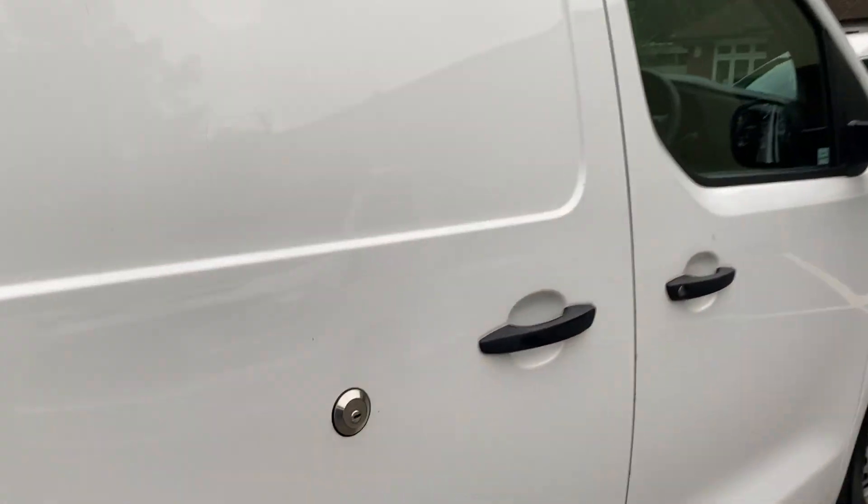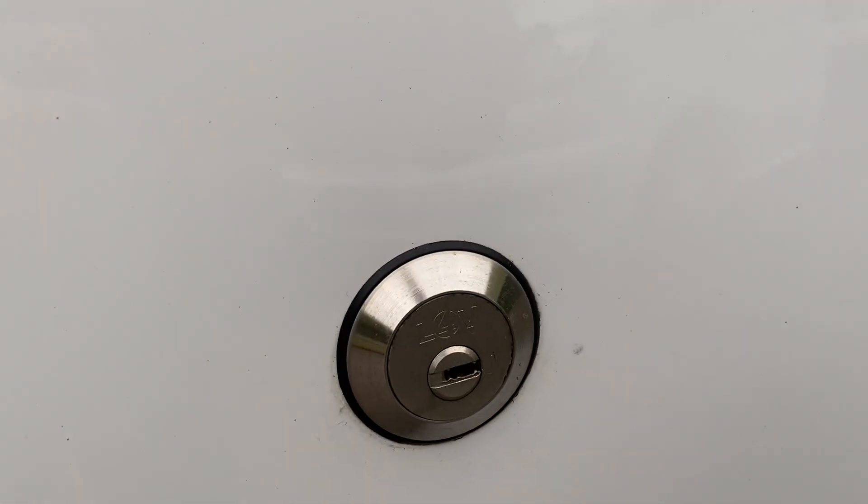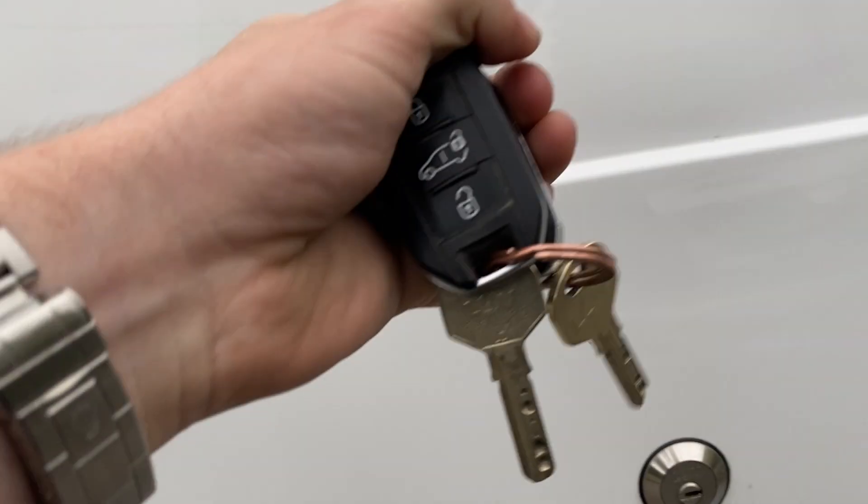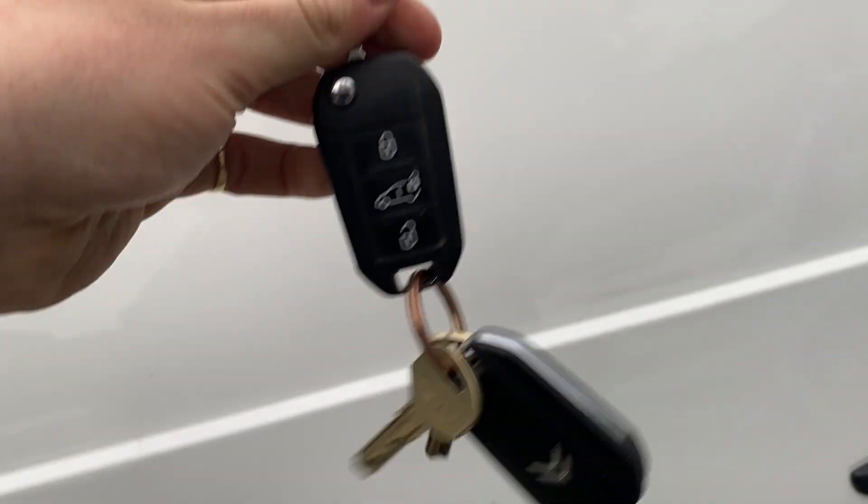If security is important to you, then this van has the benefit of high security locks — deadlocks. The keys are here, and there are also two remote keys to cover the van.